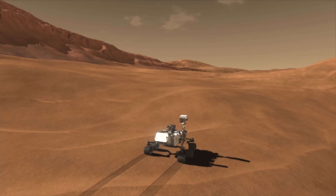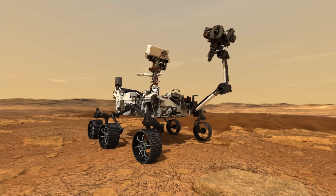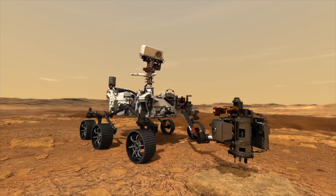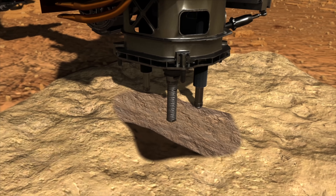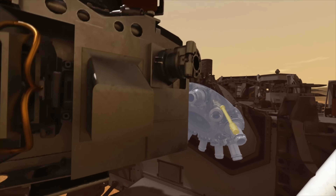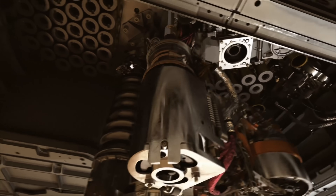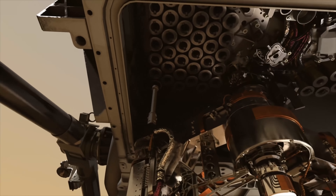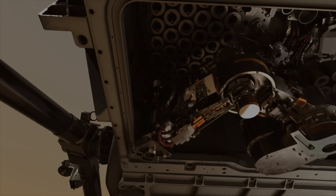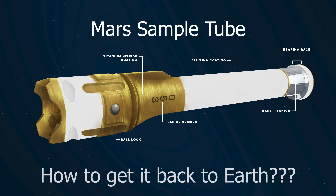Now that Perseverance is safely on the Martian surface, it can start collecting and packaging samples. The Mars 2020 mission aims to do this over a period of at least 500 sols, or Martian days, after which the next phase of the Mars Sample Return mission can begin. So, once Perseverance has collected and packaged Martian rock samples, the billion-dollar question is: how will they get back to Earth?